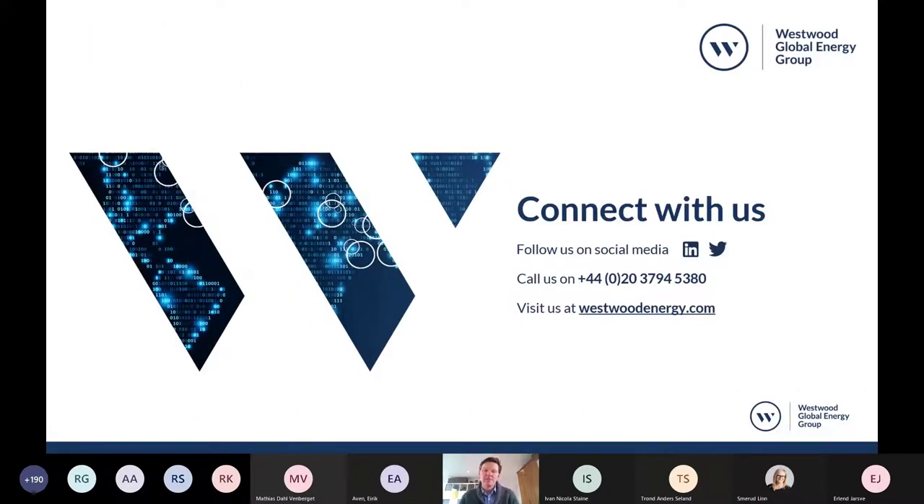That brings me to the end of my talk. I hope it was insightful. I'll be writing a more detailed paper on this later in the year with probably a couple more case studies. If you're interested, definitely get in contact with us, or if you're interested in any of the Westwood products like Wildcat or Atlas, don't hesitate to contact us. Thank you. — Based on all this, what do you think the industry needs to do differently going forward?